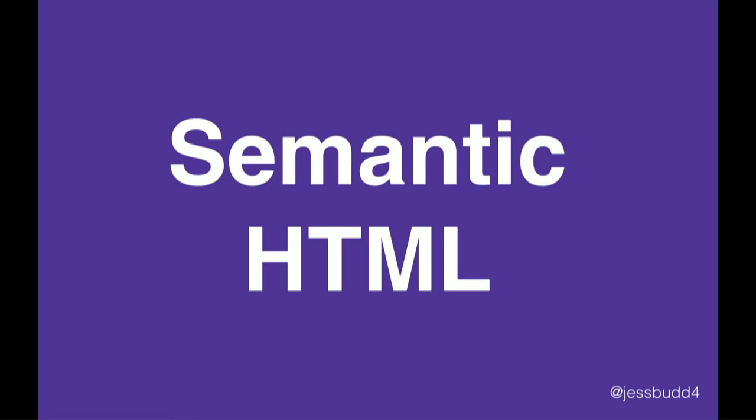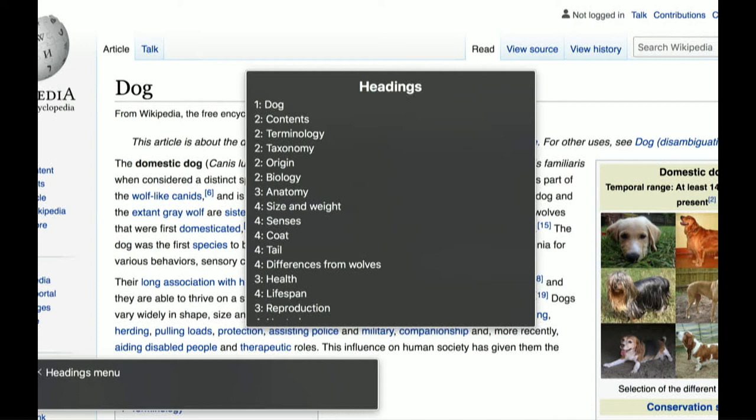We're going to start with semantic HTML because this is really the foundation of an accessible website. Semantic HTML means using the native browser elements and controls to convey the meaning, structure, and purpose of our content. To understand why it's so important, it's helpful to understand how people using screen readers navigate web pages. Just as sighted users can scan a web page to get information as quickly as possible, screen reader users do the same thing. Screen readers often create a list of the different types of elements — all the headings, all the links, all the buttons, all the roles — and then navigate between them.